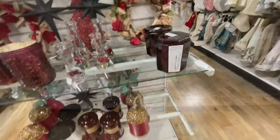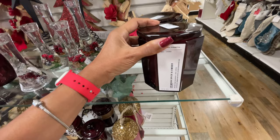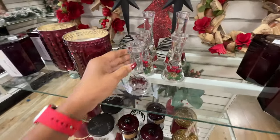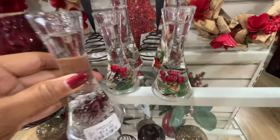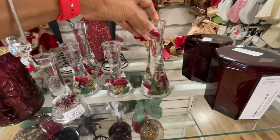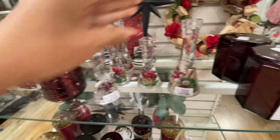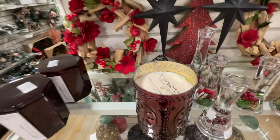Some nice candles here — this is Crimson Spice and Amber, smells so good, 13 dollars. Isn't these cute candle holders? 15 dollars. This one's a little bit different, a little bit taller — 17 dollars. More candles — Sugar Citrus, I prefer this one.